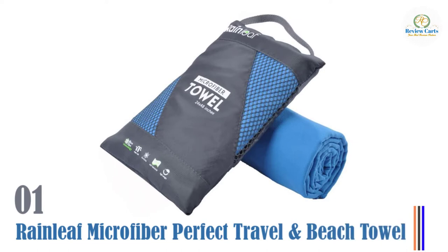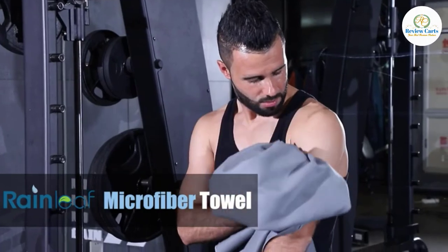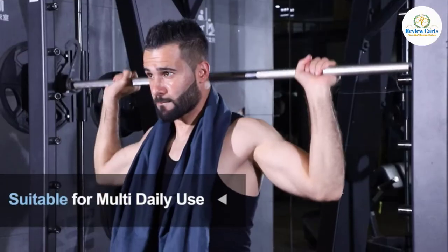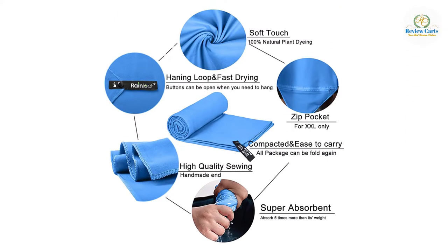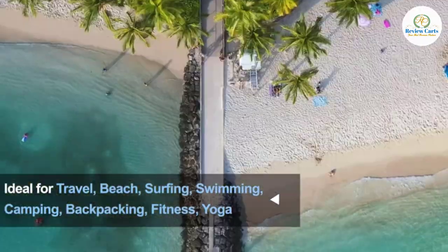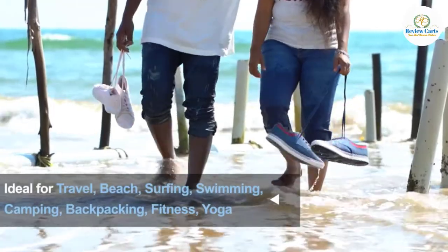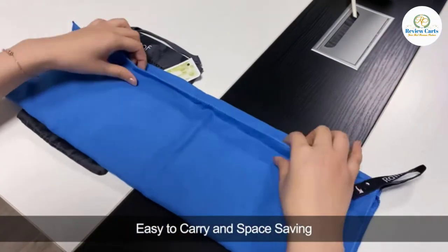Number one: Rainleaf Microfiber Perfect Travel and Beach Towel. The outdoor microfiber towel designed by Rainleaf is a gem from every standpoint. It is built from high-quality materials that keep your towel looking and smelling fresh after an entire day out. It is further equipped with fast drying and absorbency features that make it a great travel companion. You can bring it not only to the beach but also to your local gym, a kayaking trip, or a trail hiking session. It will serve well in every scenario, and there's a snap loop to hang it whenever you need it to dry.